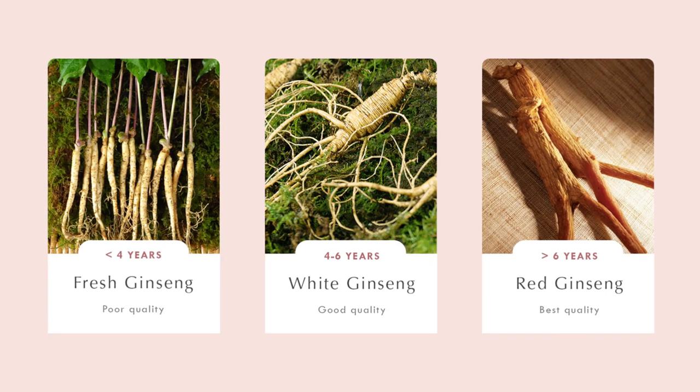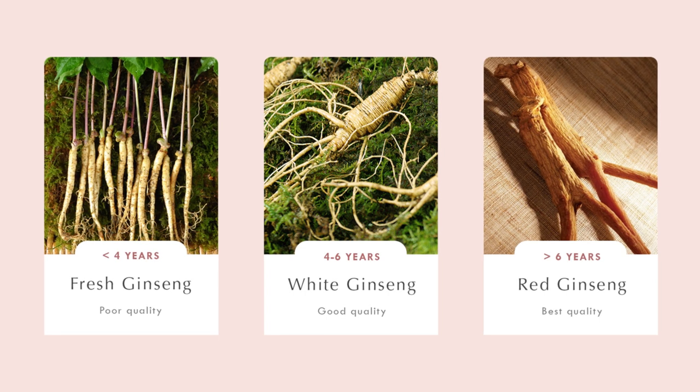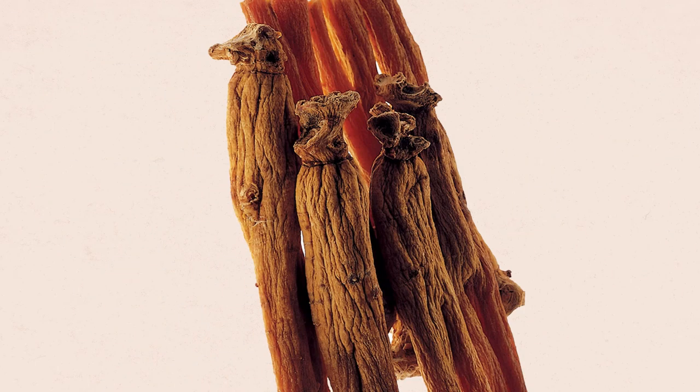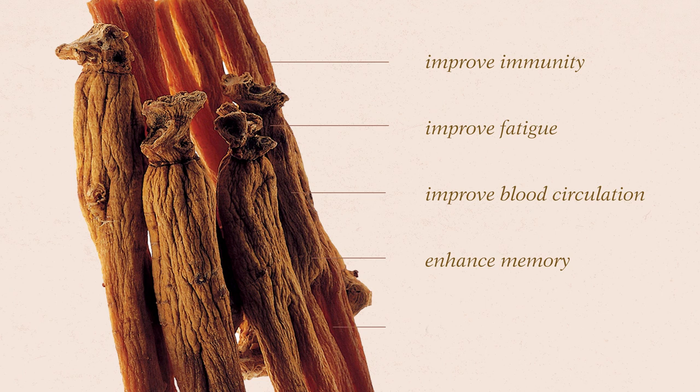Ginseng is a plant that has been used for centuries in traditional Asian medicine. There are many varieties of ginseng, as you might remember from one of my previous videos, but red ginseng is widely recognised as the ginseng with the best medicinal properties. The Korean Ministry of Food and Drug Safety recognises red ginseng as a functional ingredient, both as a food and as a skincare ingredient. As a food, red ginseng is legally recognised for its ability to improve immunity, fatigue, and blood circulation, as well as enhance memory and fight free radicals in the body.